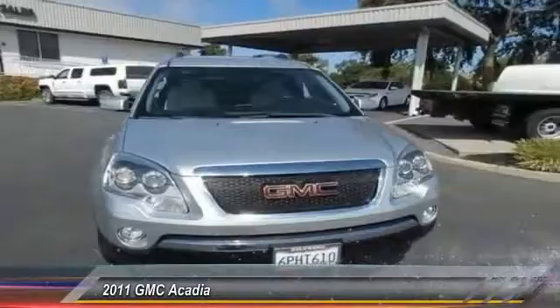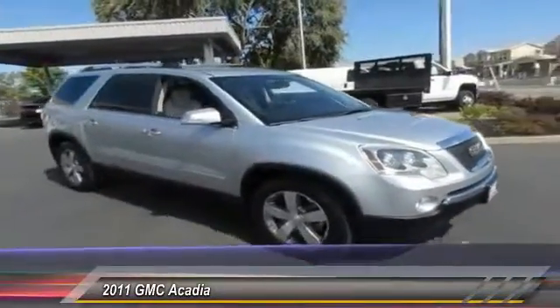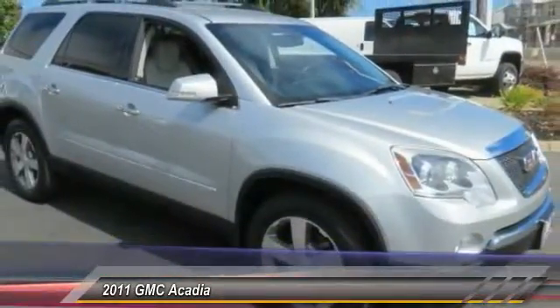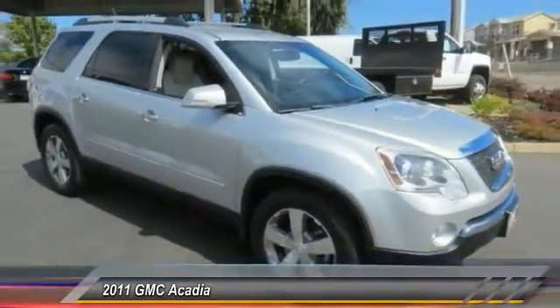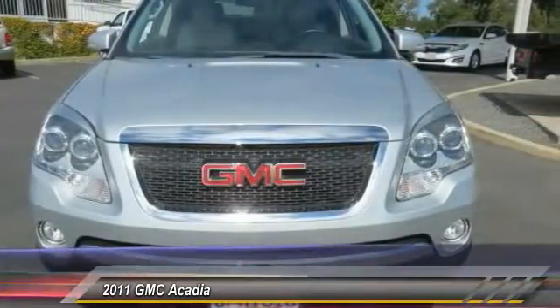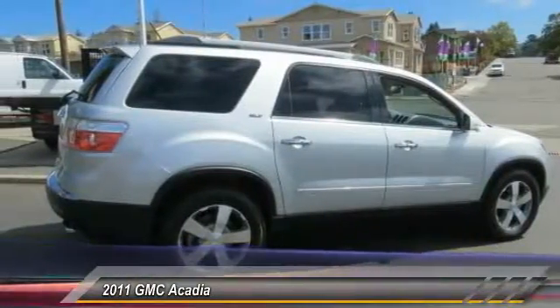2011 Acadia. The GMC Acadia has great capability coupled with exceptional safety, offering better highway fuel economy than any other eight passenger SUV, advanced technology and thoughtful ergonomics. The Acadia is a premium utility that rejects compromise and is priced below $20,000.